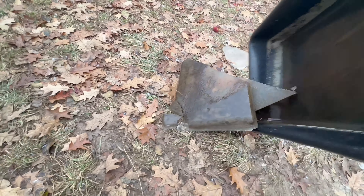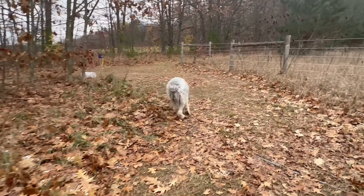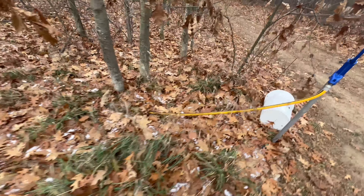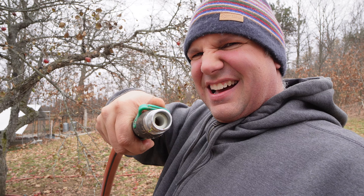Ducks were the first animal that we added here on the farm, and one of the reasons why we got them is because of our climate here in Canada. It's very cold in the winter, windy, nasty weather. But basically a duck is very, very cold hardy.